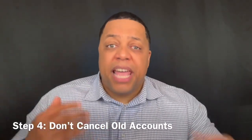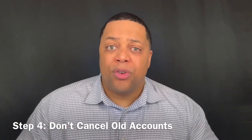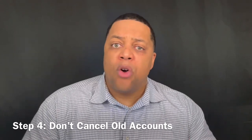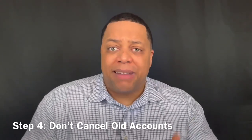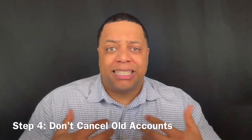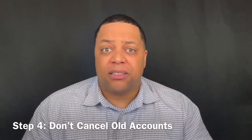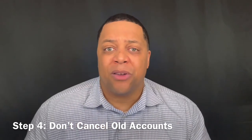Step four: if you can help it, don't cancel old accounts. Your length of credit history is 15% of your FICO score. Your oldest credit card has the most points of data on it that FICO uses to tabulate your score. So if it doesn't have a lot of fees and it's not burning a hole in your pocket, don't cancel that card — use it to enhance your FICO score.